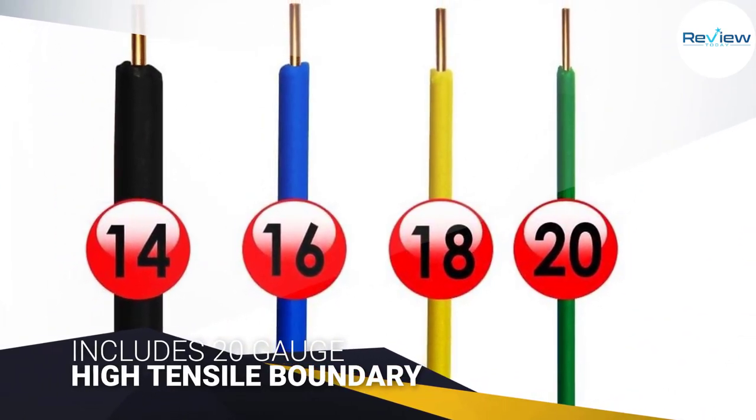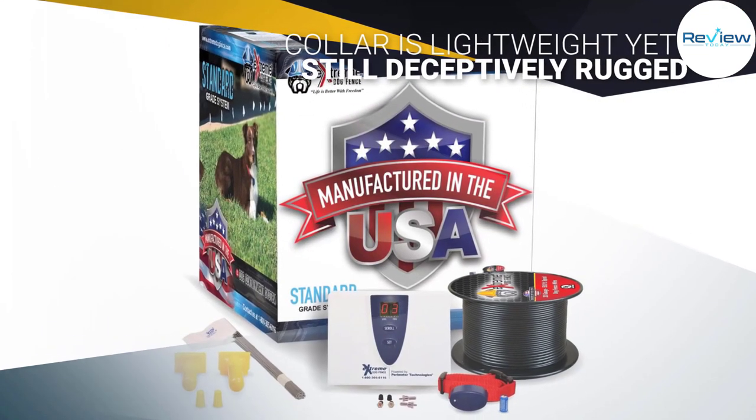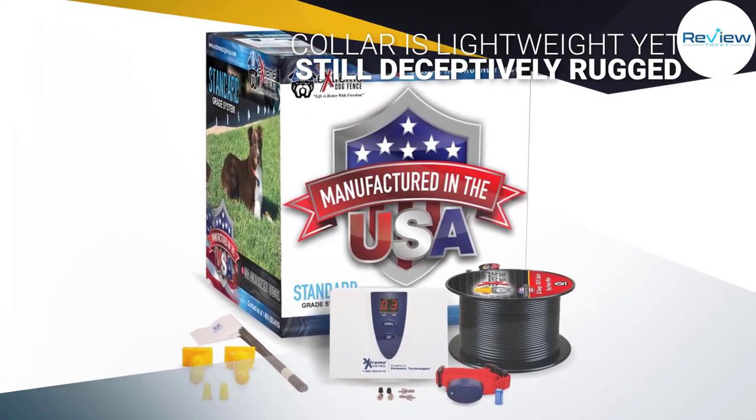The system checks for battery level every couple of hours so you shouldn't get caught short. It is also waterproof and completely submersible, so your dog can wander in any weather condition without compromising the containment system. Top-level assistance and support is available for setting up your fence.